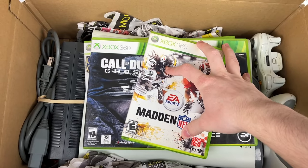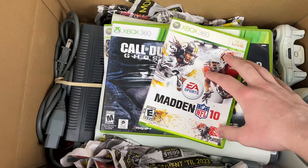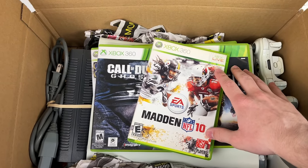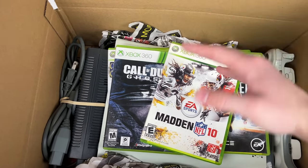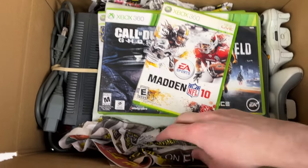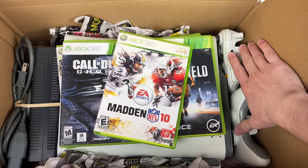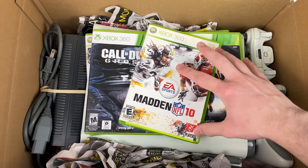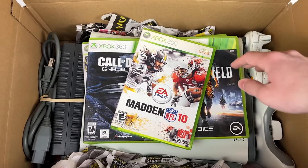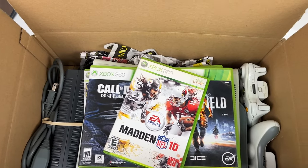I place the console inside on top of the bottom layer of newspaper. Controllers and the power brick go on the sides — not ideal, but it works. I haven't received complaints about broken consoles or controllers not working on arrival. Games go on top. The whole goal is to make sure nothing inside moves — I want it as tight as possible, because if something moves it can hit the side and break. Then I layer more newspaper on top, close the box, and tape it up.